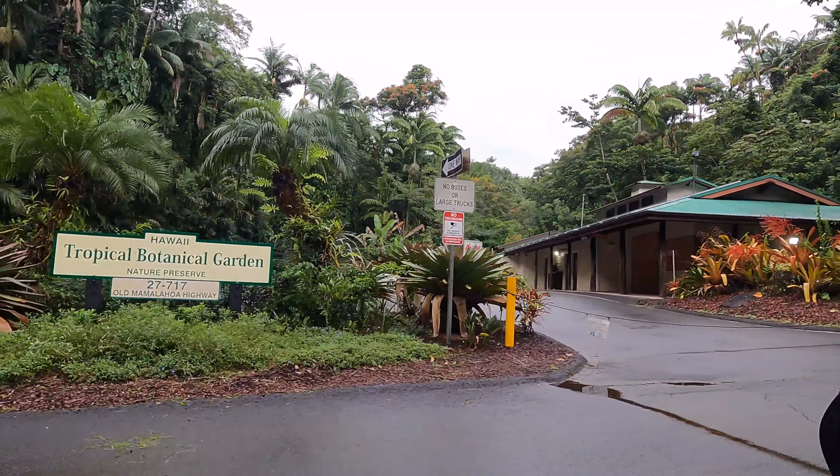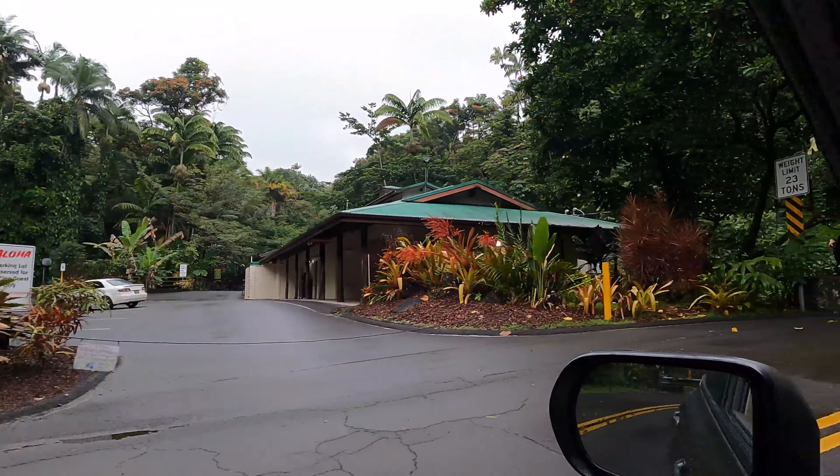We've got the tropical botanical gardens of Hawaii here. The botanical garden has been closed since the COVID lockdowns, but it's right on the scenic route next to Onumea Bay.